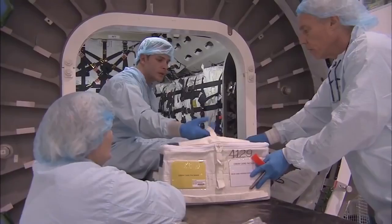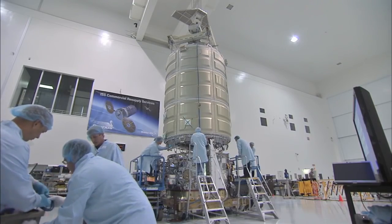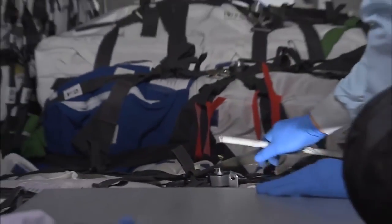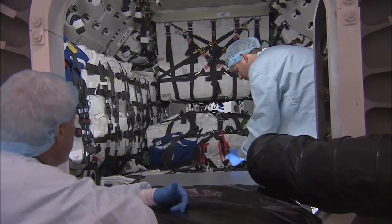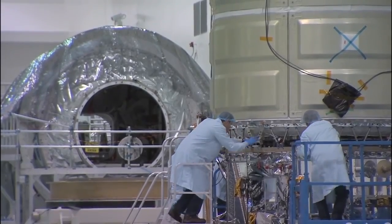The majority of the cargo was loaded into the PCM in late January, and the two modules were mated in early February, creating the complete Cygnus spacecraft. Cygnus was then fueled for its mission, the last remaining cargo was loaded, and the spacecraft was prepared for launch.